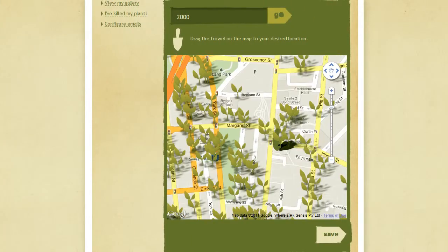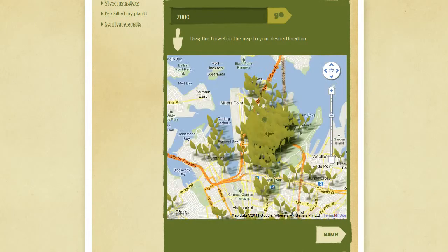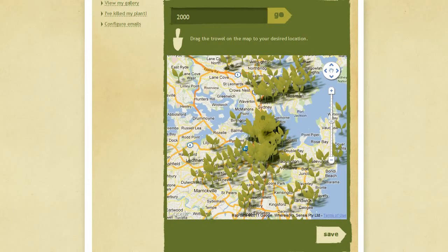Almost 7,000 people registered their plants — a massive 35% redemption rate from the initial handout.